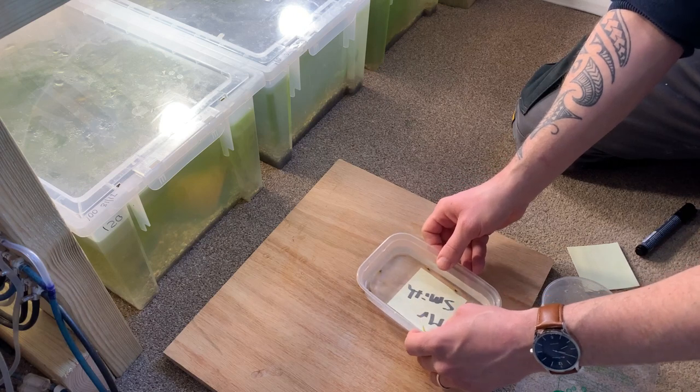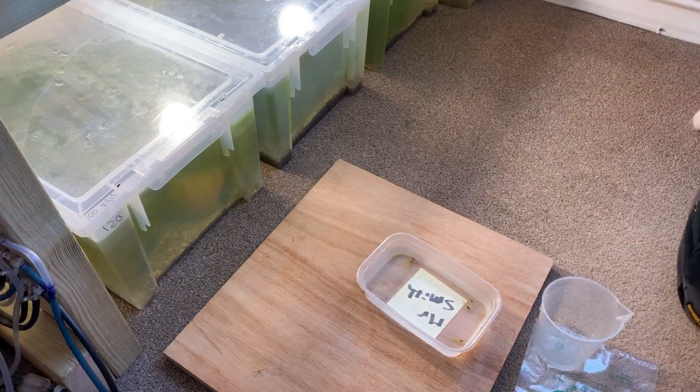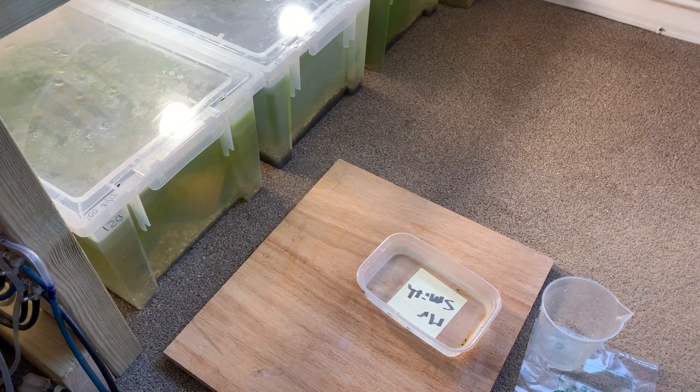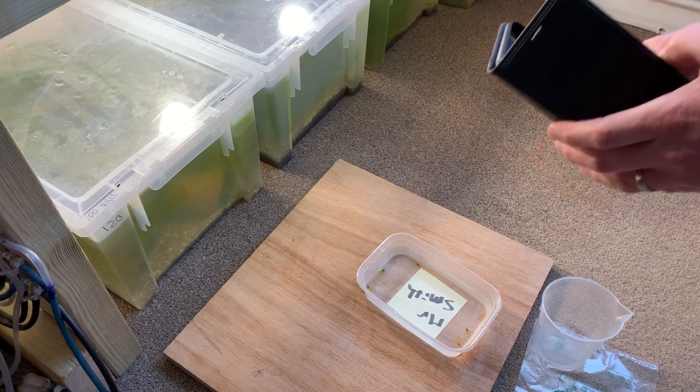Since I started doing this trick, I've had nobody dispute how many shrimp I sent them, and nobody dispute the quality and colour of the shrimp. Essentially, the buyer knows exactly what they're getting on the day they're being shipped.